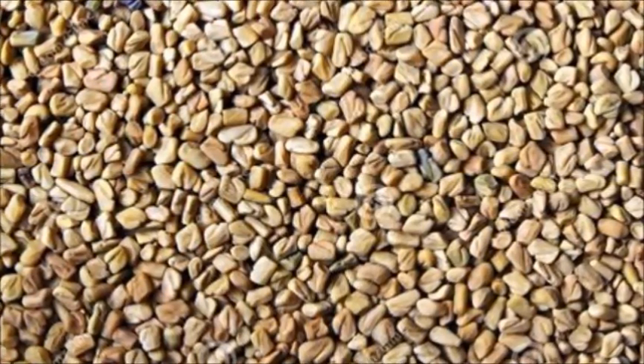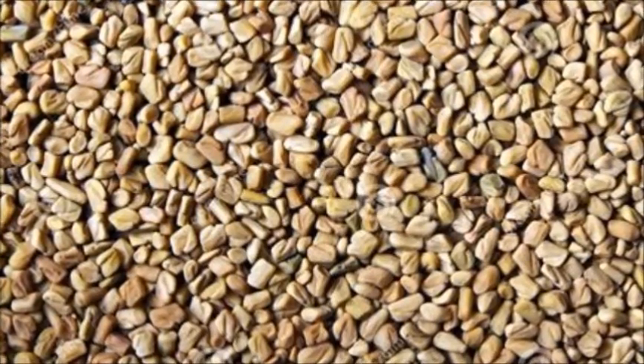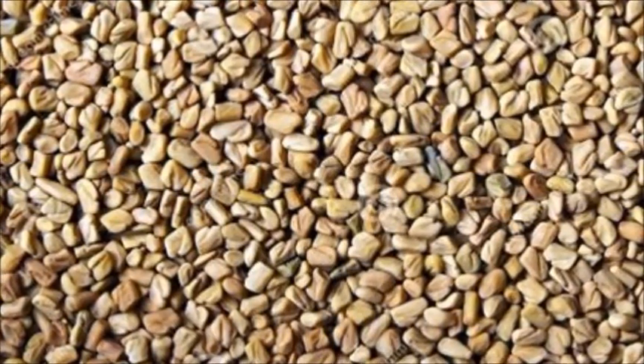Fenugreek is a member of the bean family. It's used as a source of imitation maple flavor — just smell the seeds. It treats cough and bronchitis.